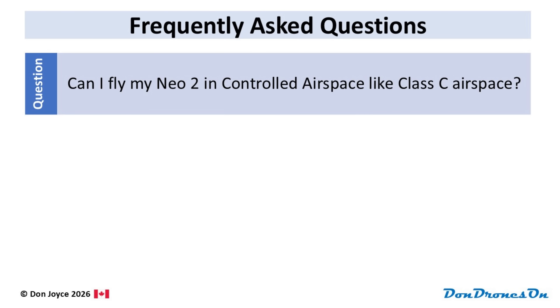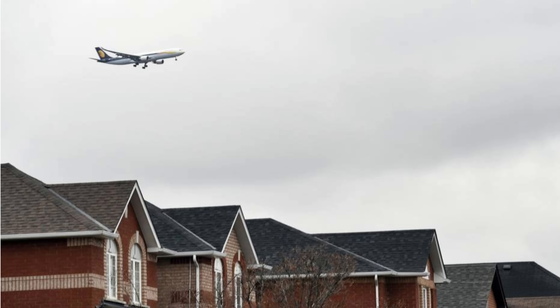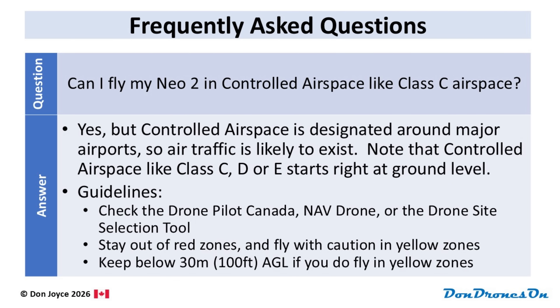Can I fly my NEO 2 in controlled airspace, like Class C airspace? Yes, you can technically, but controlled airspace is where manned aircraft hang out when landing or taking off from major airports, so air traffic is likely to exist and you need to be extra careful. Controlled airspace like Class C, D, or E starts right at ground level. Most major cities are in fact largely covered in controlled airspace from the ground up. If you're new to aviation or drones, all this jargon like controlled airspace can be bewildering. Make your life simple and always check one of the tools I mentioned to see if you're in controlled airspace, and I recommend you stay below 30 meters above ground level if you are. If you're doing real estate shots from your NEO 2, 30 meters is perfectly fine to get a great perspective on a property.